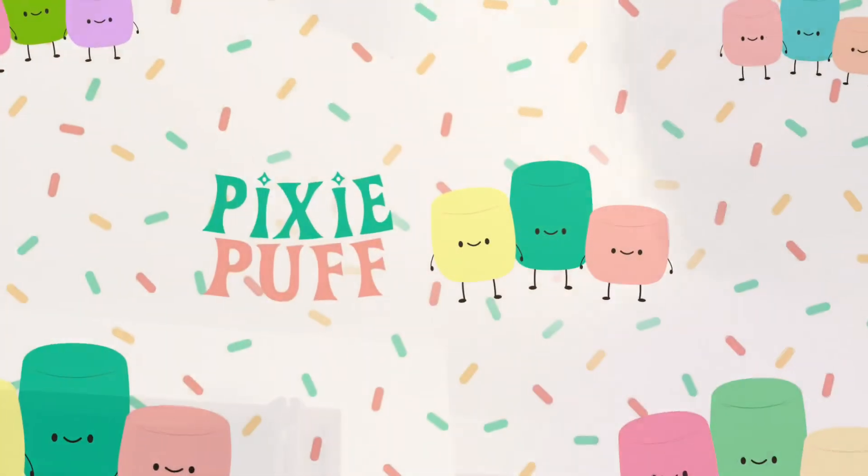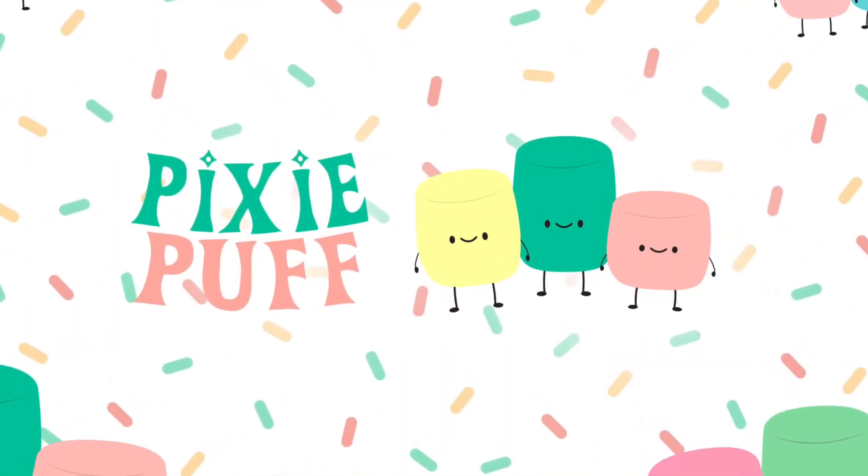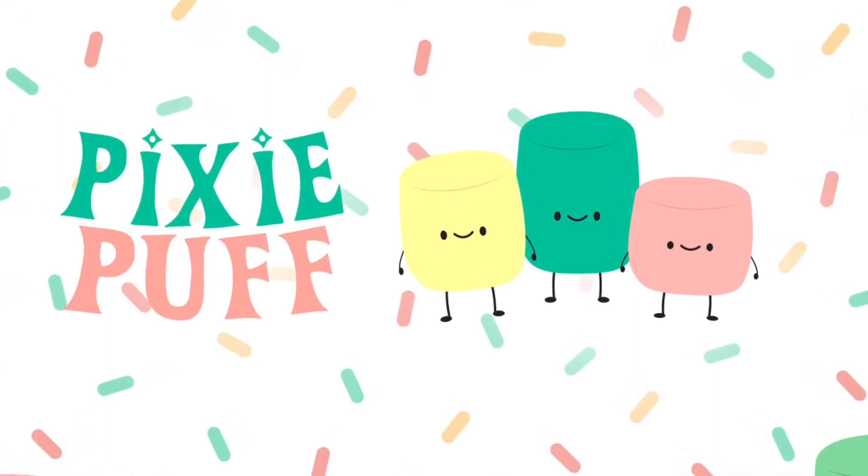Thank you guys so much for watching! If you guys enjoyed it, make sure to subscribe and hit the notification bell so you're notified every time I post a new video. I'll see you next time — bye!